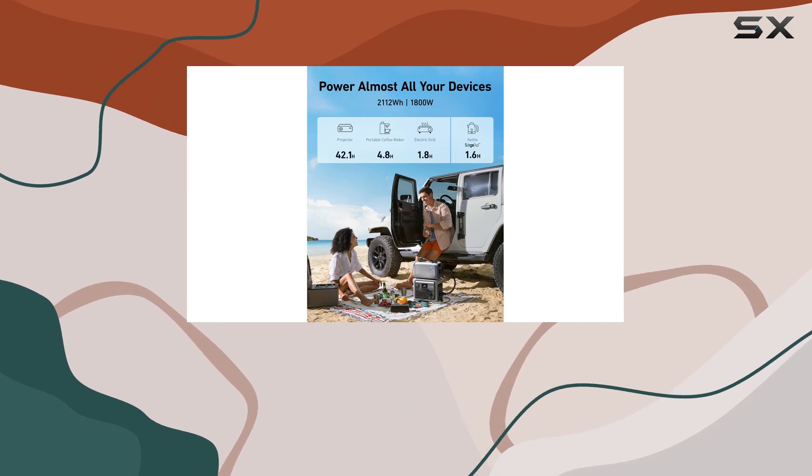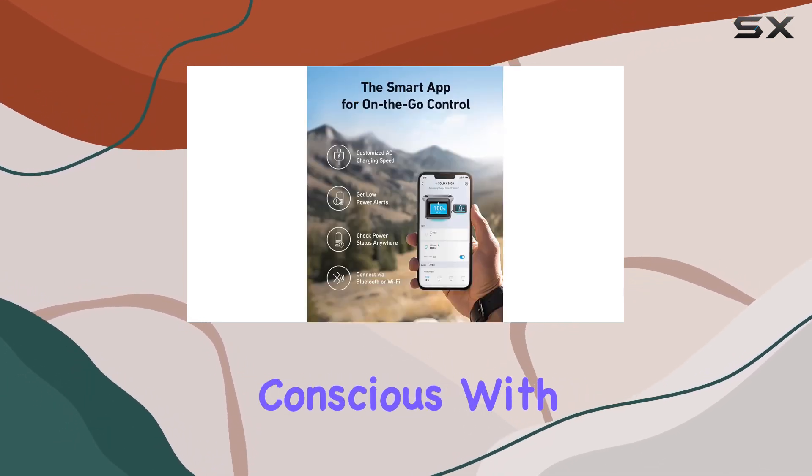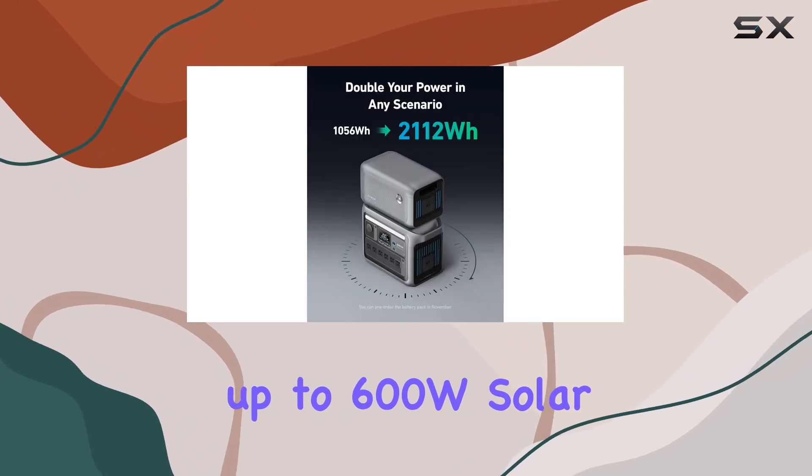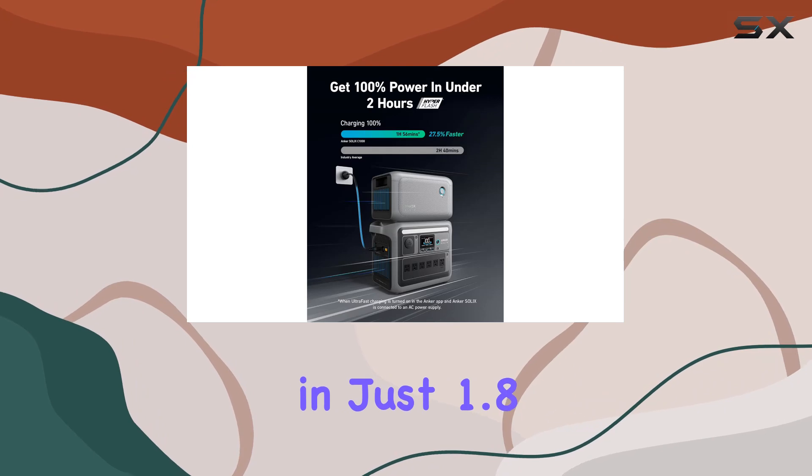But it's not just about speed — the Solix C1000 is also environmentally conscious. With up to 600W solar input, you can recharge sustainably and achieve a full charge in just 1.8 hours.